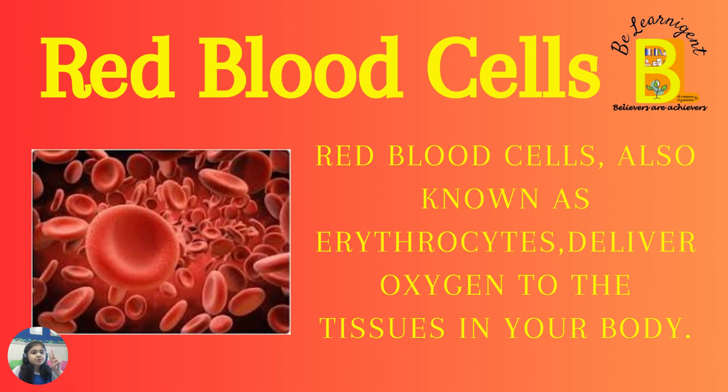Now type number two: Red blood cells. Red blood cells, also known as erythrocytes, deliver oxygen to the tissues in your body.